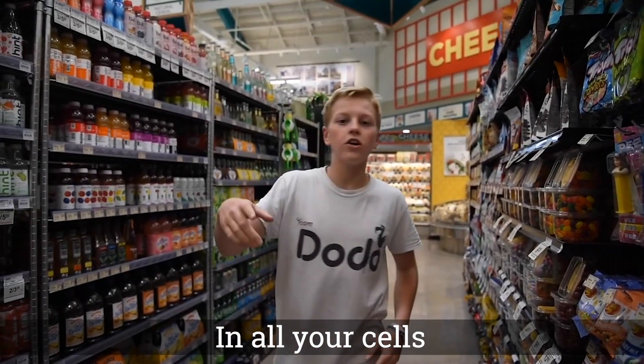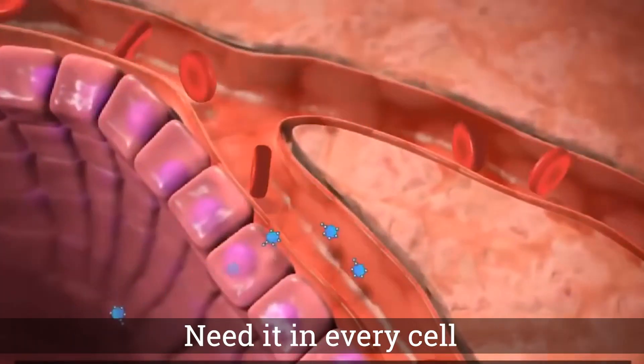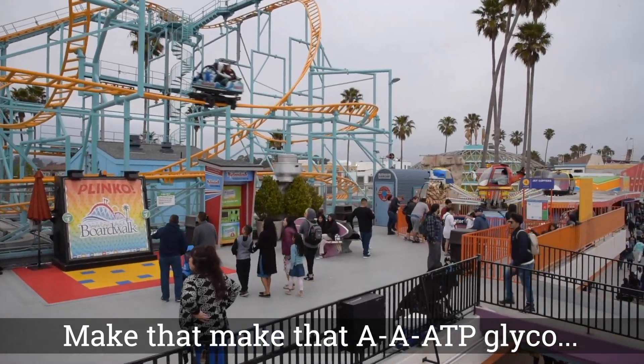It's glycolysis in all your cells to get energy. Need it in every cell. Make that ATP. Glyco! Green! ATP up in your cells, so you live life.